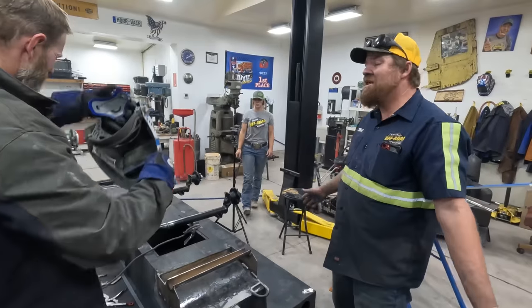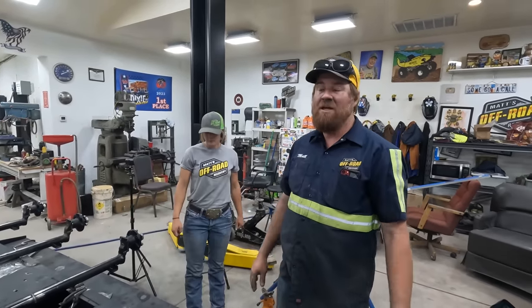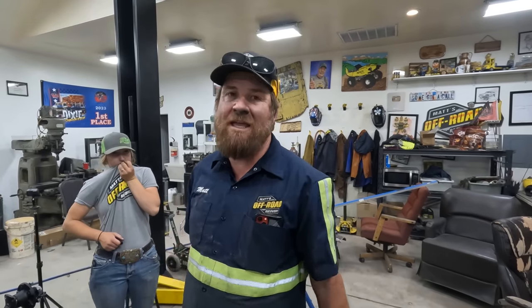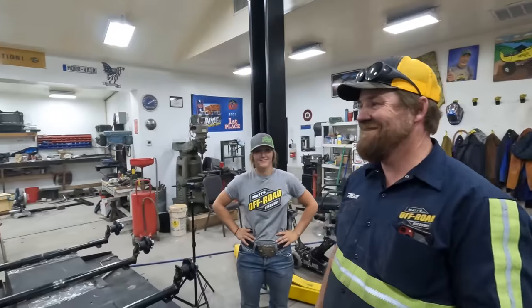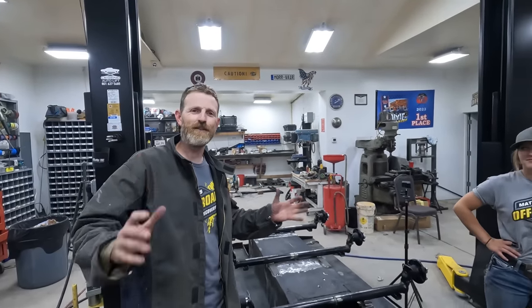So another thing we get all the time when we're working on our projects and we show a lot of welding — we get a whole bunch of comments, we're talking dozens: that thing's going to be too heavy to move, by the time you get done welding it all together it's going to be heavier than a tank. It's not going to work. You always say that, and you're always wrong. In this case, it actually is a tank, so it'll be exactly as heavy as a tank.